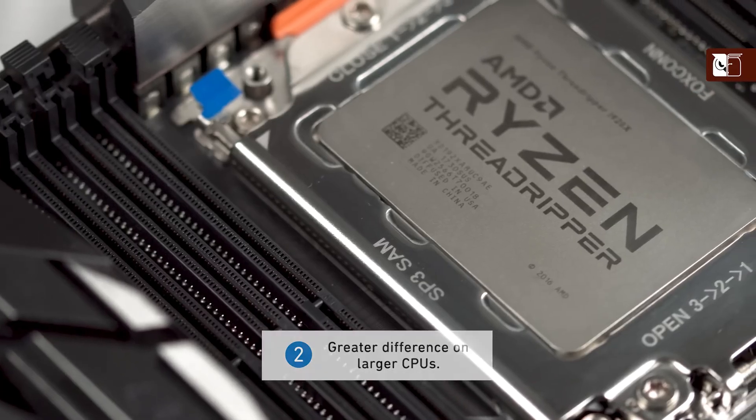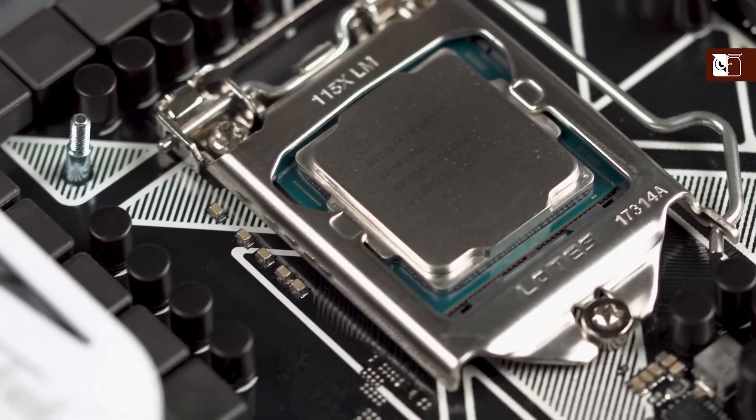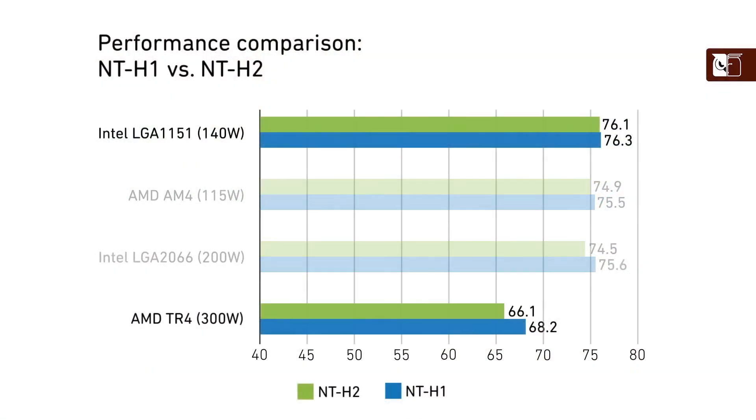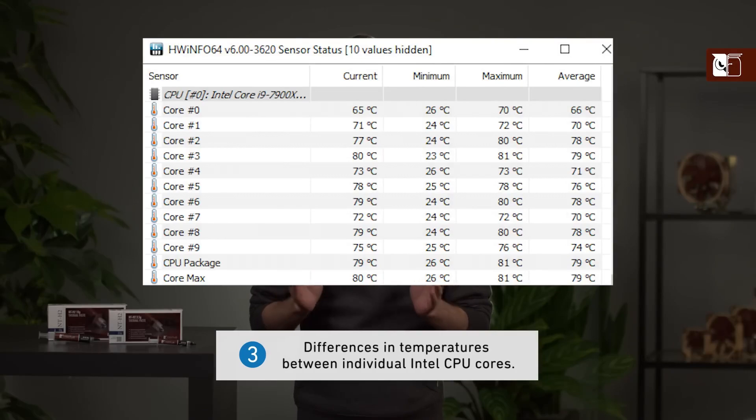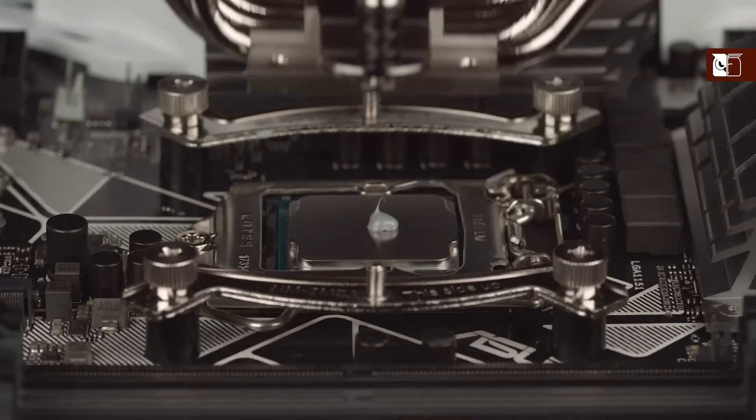In terms of longevity, this shines with a recommended usage time of up to five years on the CPU, and its storage life can last up to three years without any performance degradation. Whether you're looking for a dependable long-term solution or high thermal performance for your CPU and GPU, this offers trusted quality and convenience.